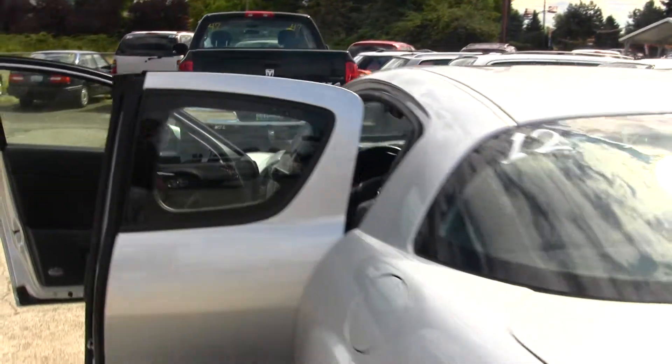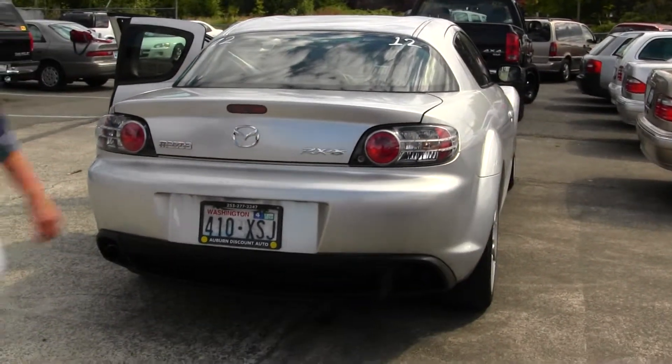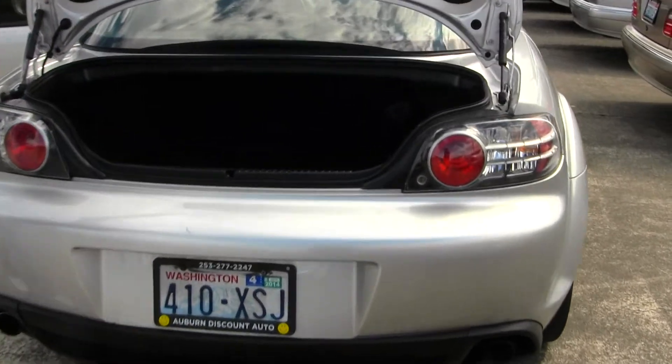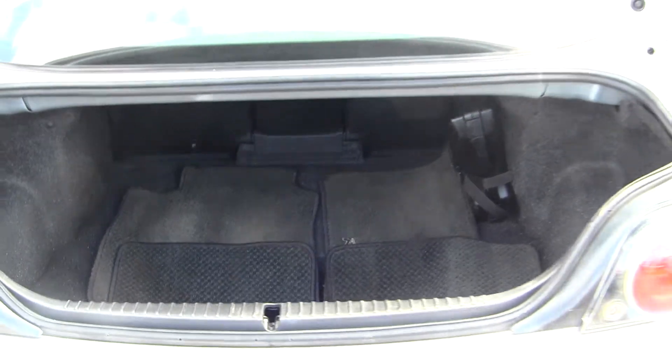In the back it has dual exhaust. Here's your cargo area — it's very easy to fold those seats in the back for extra space if needed.